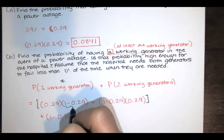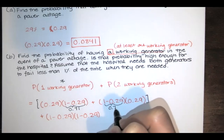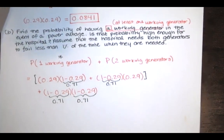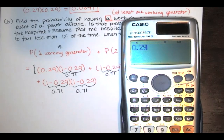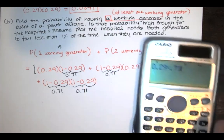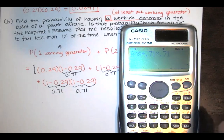One minus 0.29 is 0.71. So we have 0.29 times 0.71, plus another 0.29 times 0.71 — those are in reverse order but both represent exactly one working generator. Then we add the probability of having two working generators, which is 0.71 times 0.71. Adding all of these together gives us the total probability.